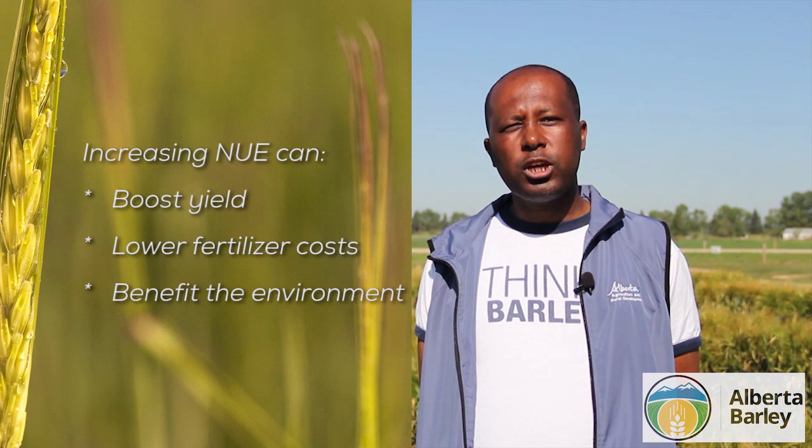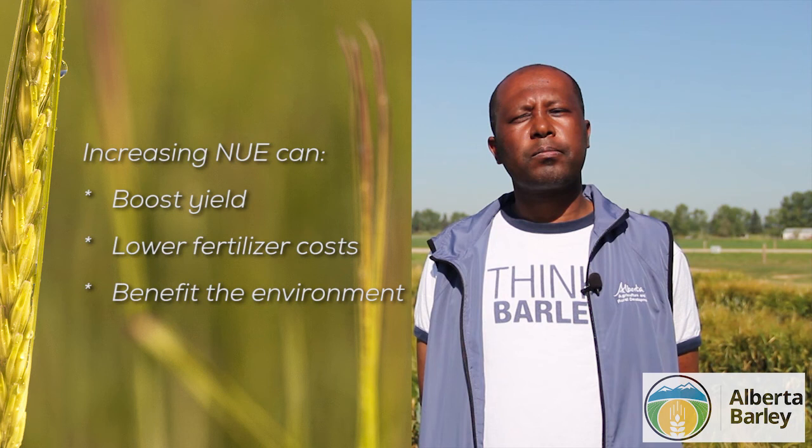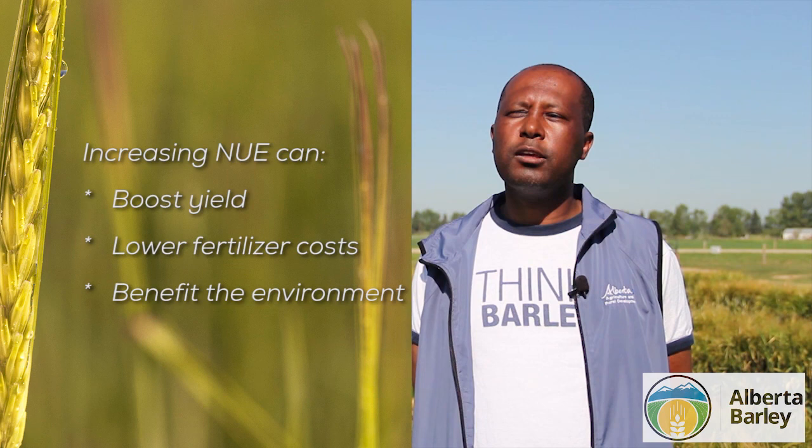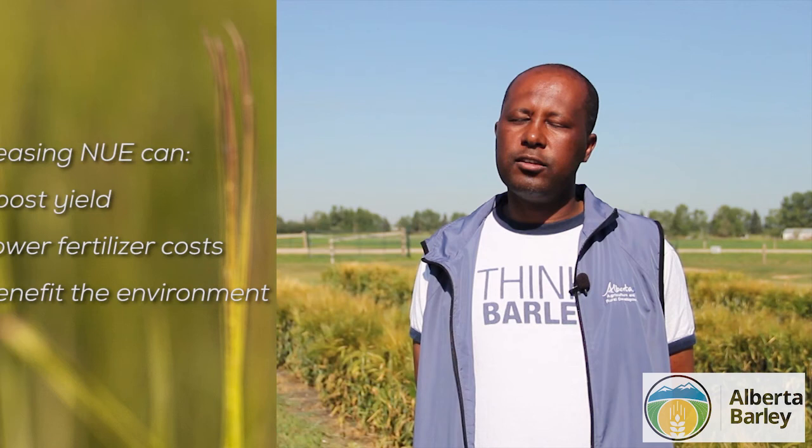Nitrogen is basically the highest input cost for producers. So if we improve nitrogen use efficiency, it means producers will need to apply less nitrogen to their barley crop, which will really improve their profitability by reducing input cost.